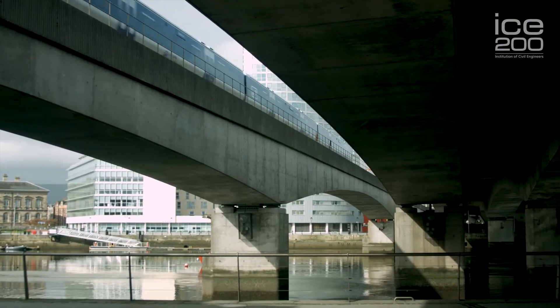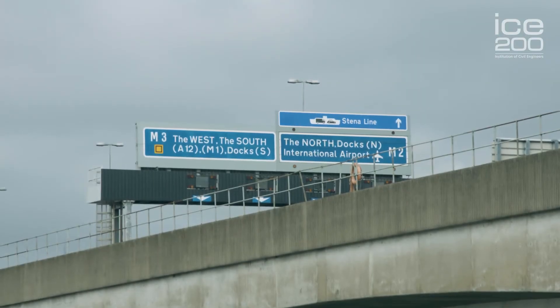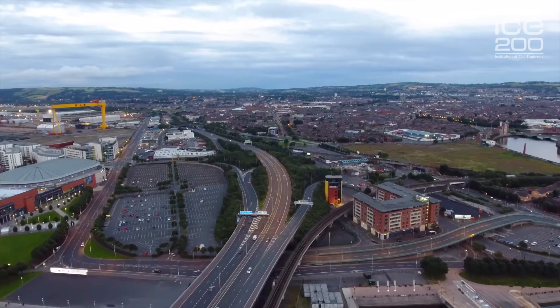The bridges were built in the early 90s just at a period whenever Northern Ireland was coming out of a very difficult period in its history, and these bridges created a major economic lifeline for the country, linking up the M2 motorway in the north with the A2 running along the southern side of Belfast Lough.